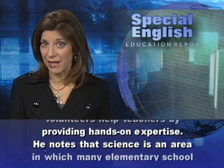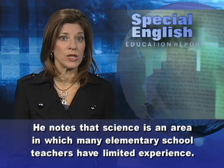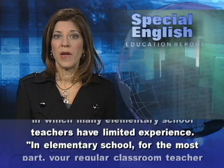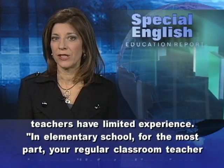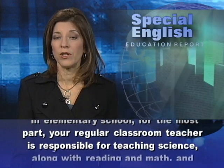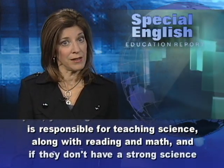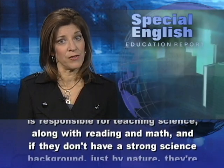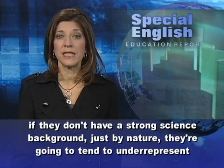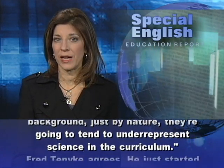He notes that science is an area in which many elementary school teachers have limited experience. In elementary school, for the most part, your regular classroom teacher is responsible for teaching science, along with reading and math, and if they don't have a strong science background, just by nature they're going to tend to under-represent science in the curriculum.